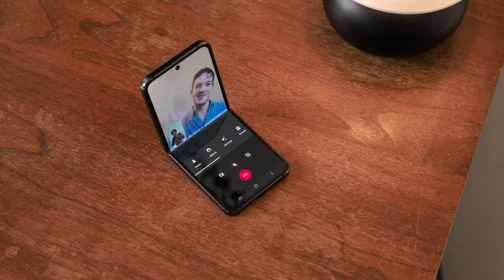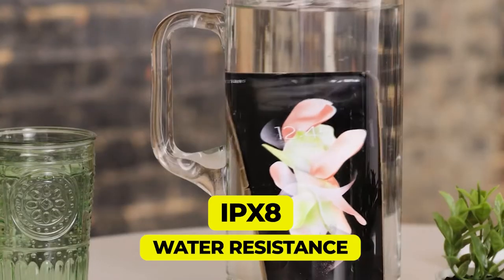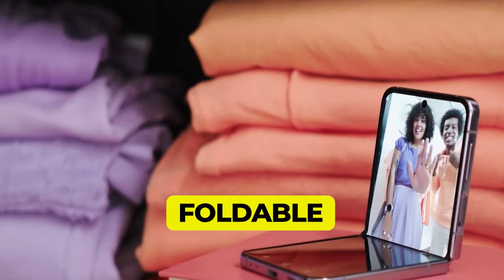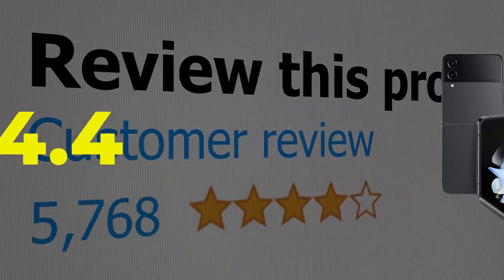Key features include high-quality materials, fit and finish, IPX8 water resistance, a high refresh rate main display, and an affordable price for a foldable. This product's customer review is 4.4 out of 5.